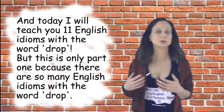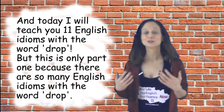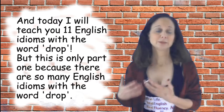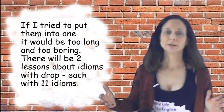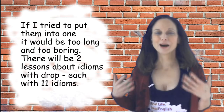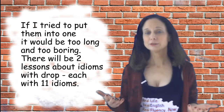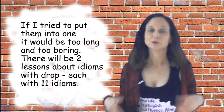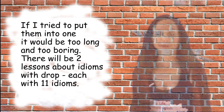Today I will teach you 11 English idioms with the word DROP. But this is only part one, because there are so many idioms and phrasal words that use the word DROP that if I tried to put them all in one lesson it would be really long and really too boring. So I decided to divide it up into two different lessons — 11 today and 11 in another video.